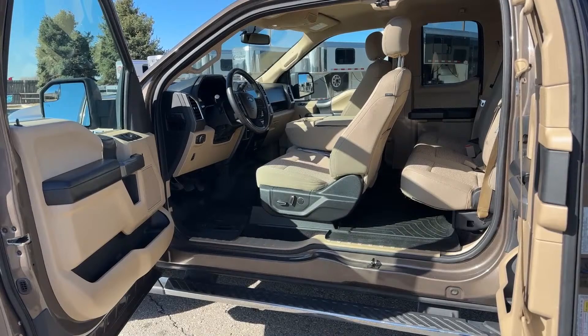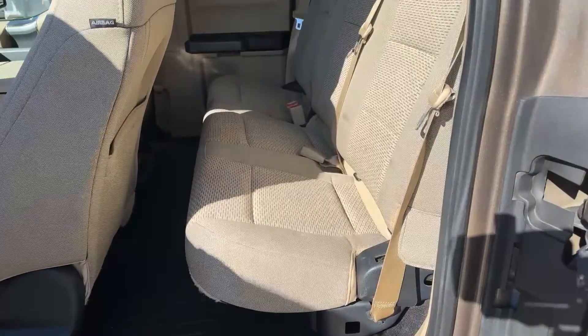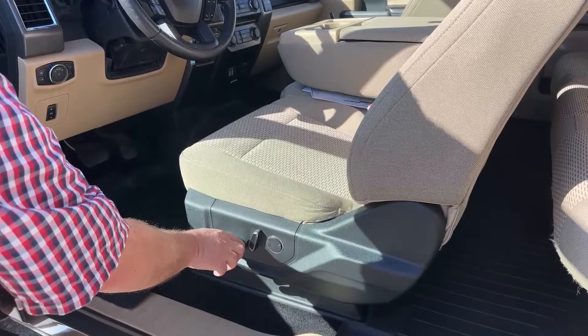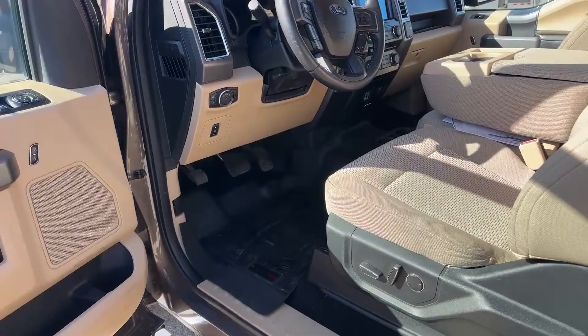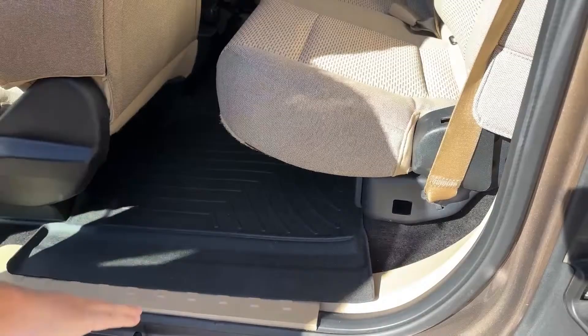Why you should focus on this specific truck when comparing options is the way it was maintained. As you can see especially on the inside, there are no scratches, no tears. When you run your hand across that back seat, I really don't think anyone has sat back there. Here is where you make the adjustments to the seat, and this lets air in and out of the back of the seat for the lumbar system. This adjusts the pedals. Also, this pops up and as you can see, there are WeatherTech floor mats on both sides as well as the front.